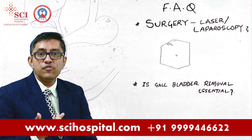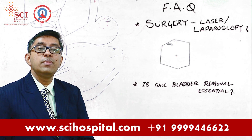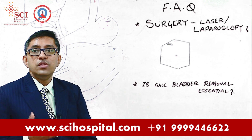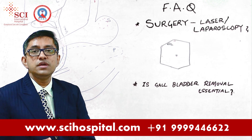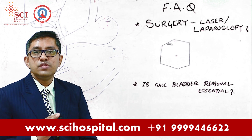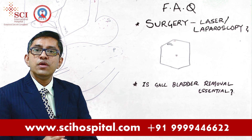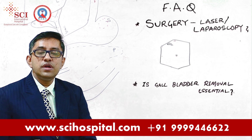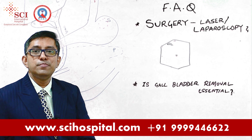Moreover, it can lead to lots of complications like cholecystitis, mucocoele, empyema, gallbladder perforation, and gallstone-induced pancreatitis. So before this gallbladder starts giving more and more difficulties, it should be removed. The standard management of gallstones is removal of the entire gallbladder with all the stones — this is called cholecystectomy. When we do it with laparoscopy, it is called laparoscopic cholecystectomy. Thank you.